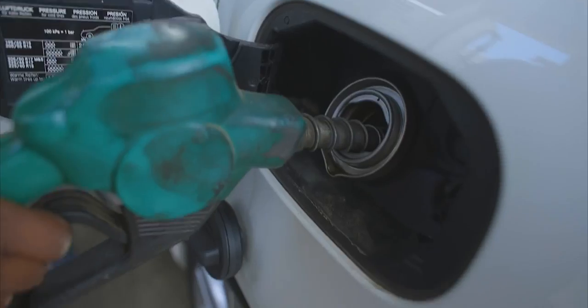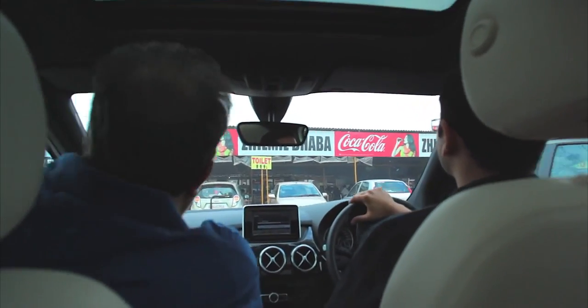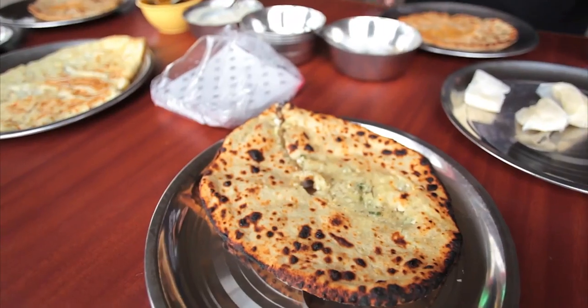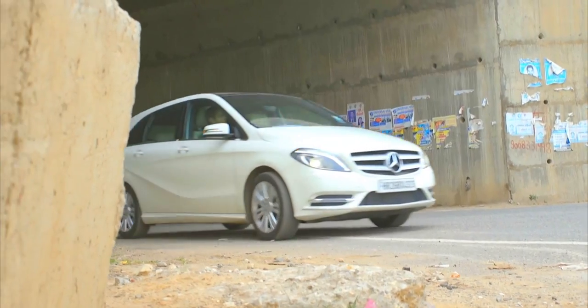We stopped a little after Karnal to get some fuel for the car. The car was well fed and then it was our turn. No journey is complete without parathas — loaded with a fair share of butter. After lunch, it was time to hit the road again.